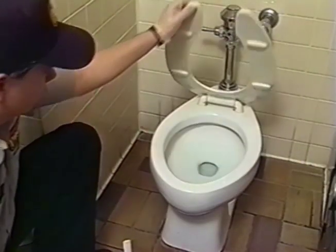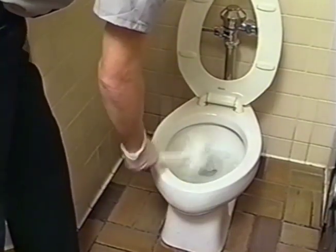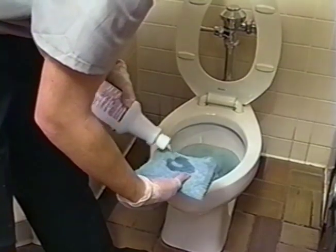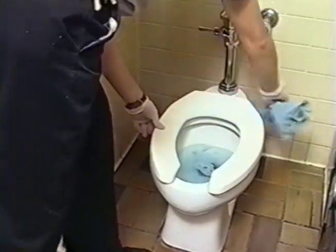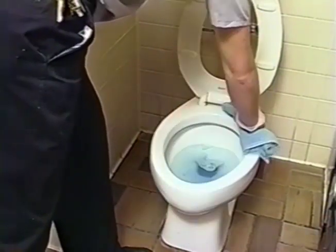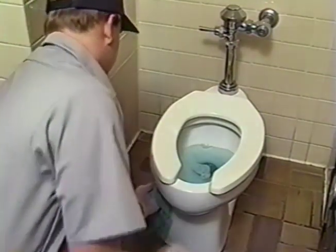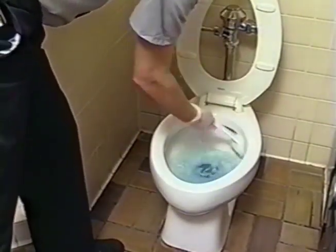Clean toilet stalls. Lift lid and force water out of bowl with brush. Apply bowl cleaner to inside of bowl and under rim, then let set. While bowl cleaner is working, apply RB-352 non-acid bowl cleaner to a cloth. Wipe top and bottom of seat, behind the seat, the top of the rim, and the outside of the toilet. When bowl cleaner has had time to work, swab with bowl mop and flush. If necessary, wipe exterior of the bowl dry.